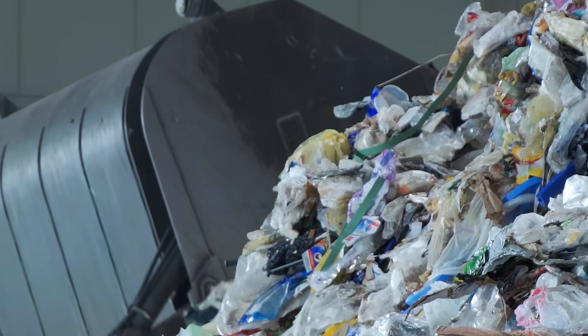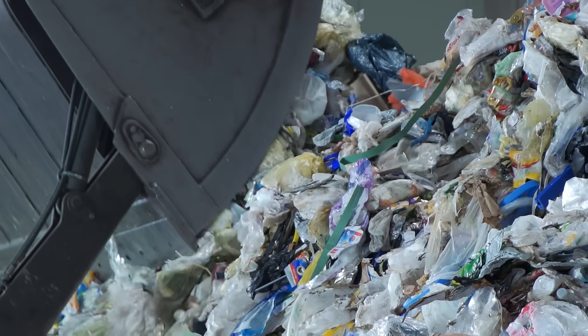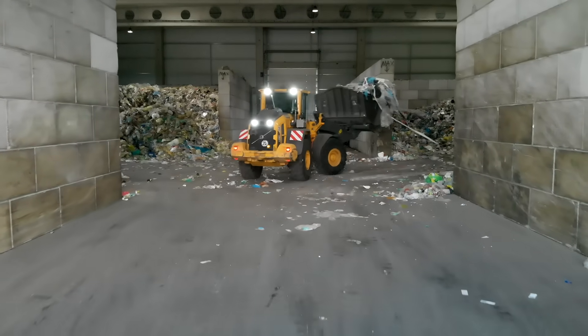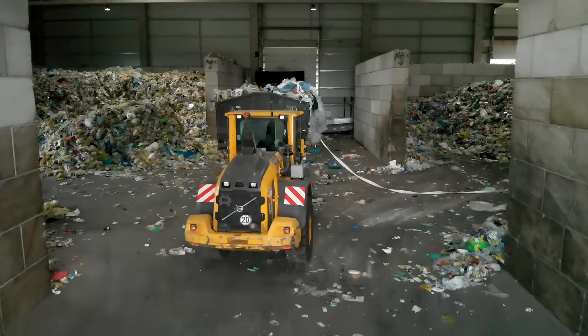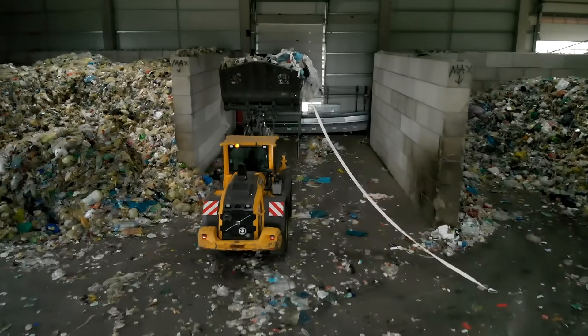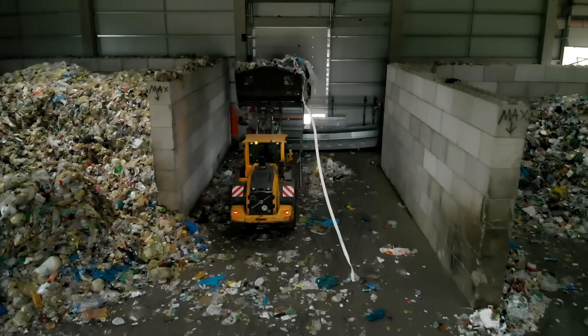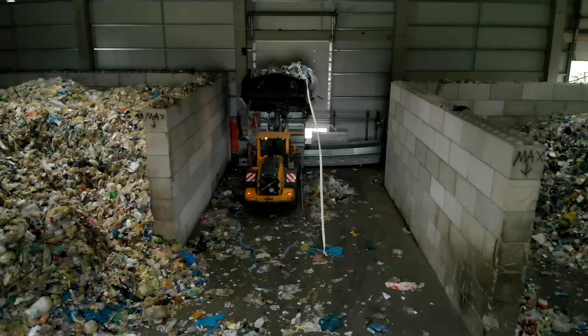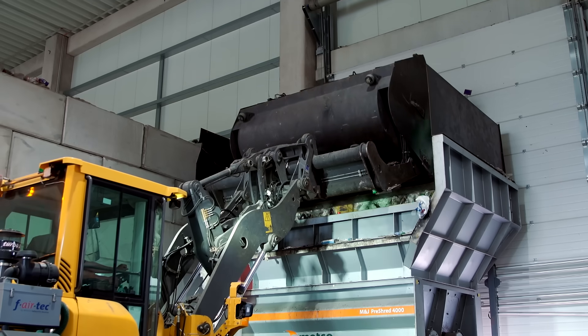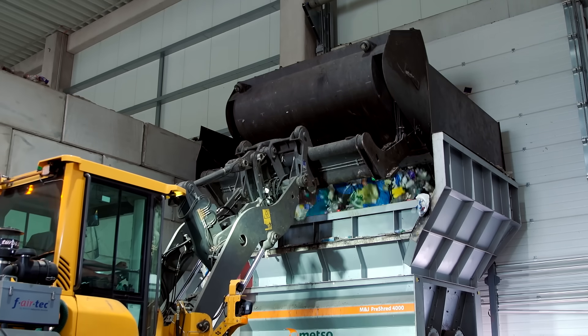A homogenous stream of material gets sorted out later in the process. First, the waste is gathered from a 300-kilometer radius that includes the states of Bavaria, Baden-Württemberg, Rheinland-Pfalz, and Hessen. 120 tons of waste are gathered each year, which equals around 5% of the waste collected in yellow bags and bins across Germany.